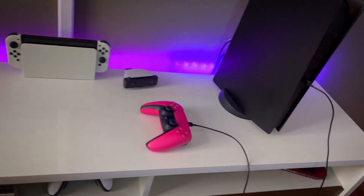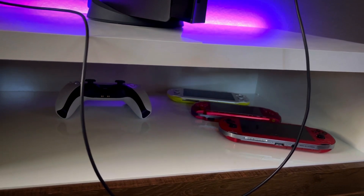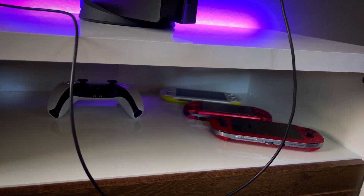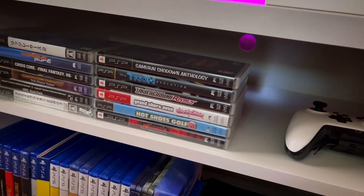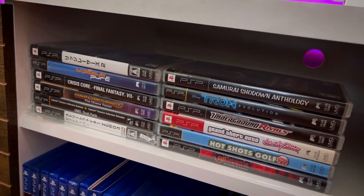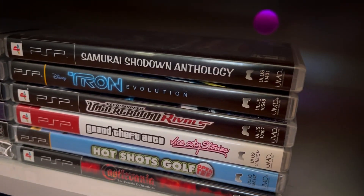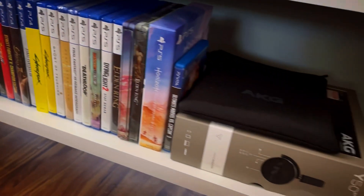My PS5, Switch — obviously not retro consoles. But then under here I've got my PSP and PS Vitas, so those are kind of my other consoles that are quote-unquote retro. And then my PSP games — that's the extent of my PSP collection but I've got some good ones in there. And then PS4, PS5.